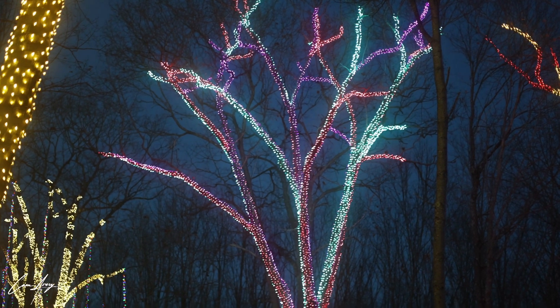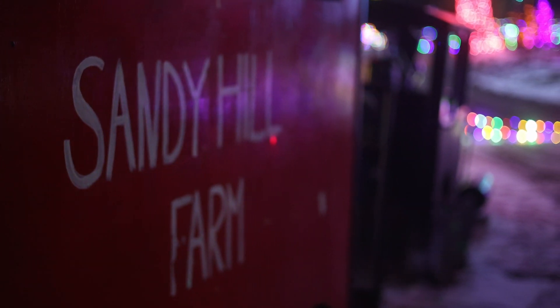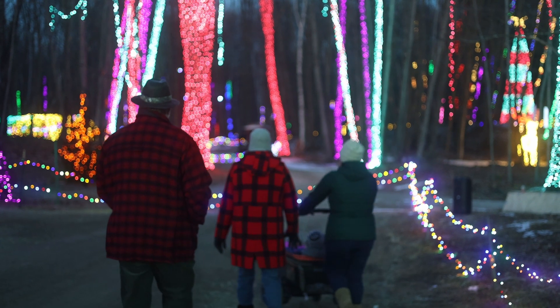Not many people think of Eliot, Maine as one of New England's greatest holiday destinations, but Winter Wonders at Sandy Hill Farm is honestly one of the best light shows that I've ever been to. On this episode of Live the Seacoast, join me and my family as we check it out.